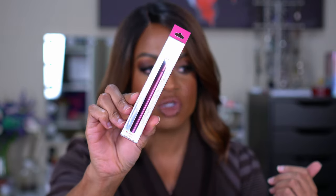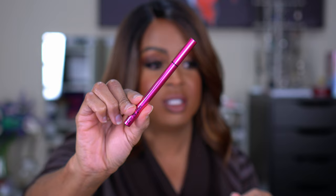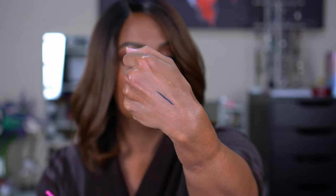NYX also had their Epic Ink Liner on sale — waterproof with some limited edition packaging — in black. I've heard really good things about this one. I tried the brown version before but it wasn't dark enough. This one looks very black with a brush tip, and it says it's waterproof. I wear a wing 99% of the time, so I'm excited to try it.